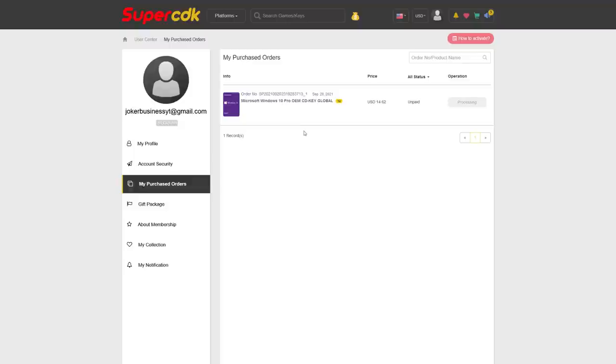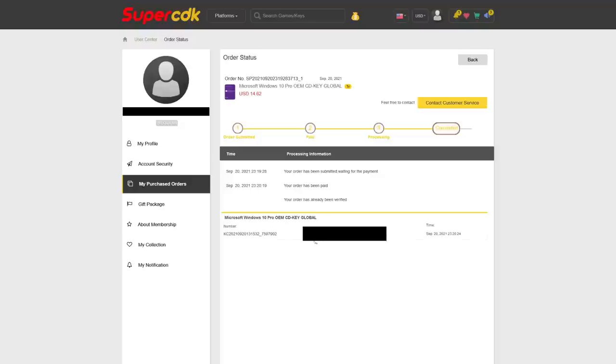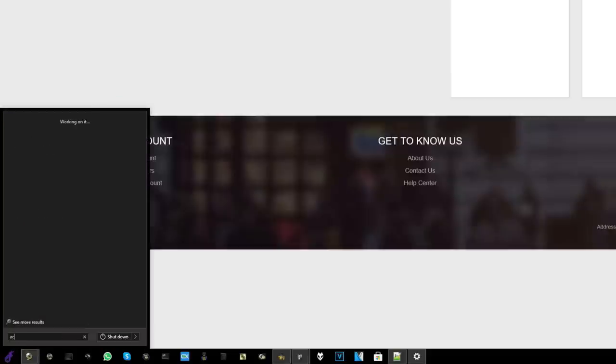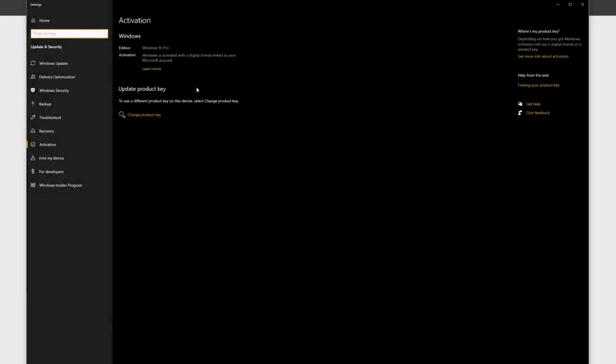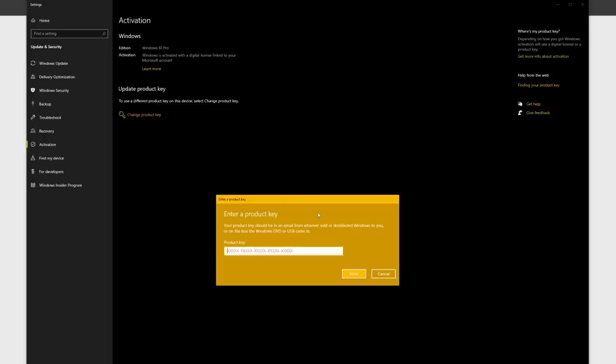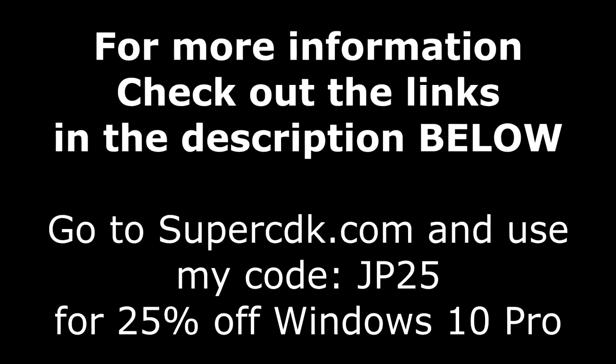Go ahead and click Submit Order and select your payment mode of choice, which for me personally is PayPal. Then complete the checkout by clicking Pay Now. After completing the checkout, it'll bring you to your purchased order page and will update in a matter of seconds — just go ahead and hit F5. It came through literally immediately. I got the payment email and the delivery of the product at exactly the same time. Click on View Keys and Codes to get your code, then copy and paste it into Windows 10 by hitting the Start button and typing the word Activate. When you see activation settings, go ahead and click on that. It'll bring up the Change Product Key or Unlock Windows 10 option — just paste it in, click Next, and you are all done. For more information on SuperCDK.com and the coupon code, be sure to check out the links down in the description below.